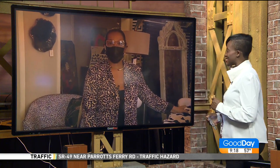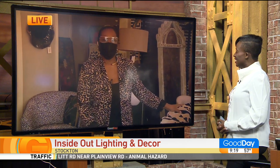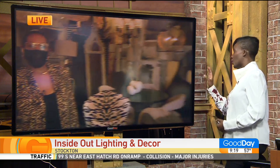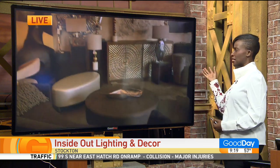We've got Deetra Kennely joining us this morning from Inside Out Lighting in Stockton, California. Good morning to you, Deetra. Good morning, and thank you for having me on. Oh, absolutely. So I hear that you guys have fantastic pieces for any decor that you want to do in your home. You've also got exterior lighting as well, is that right?